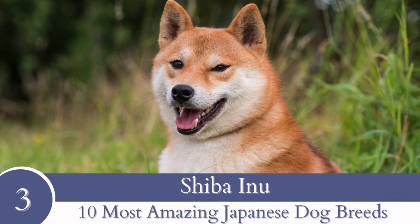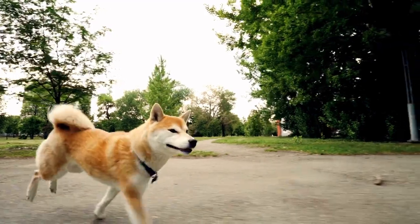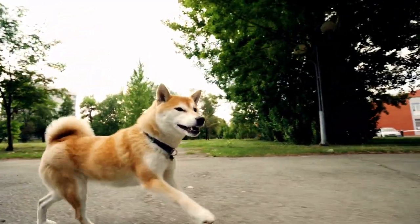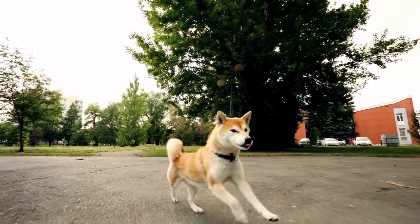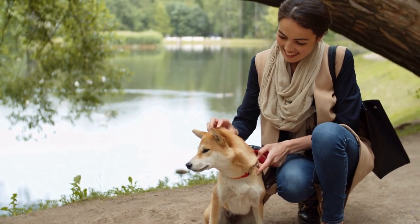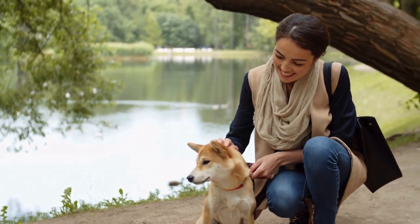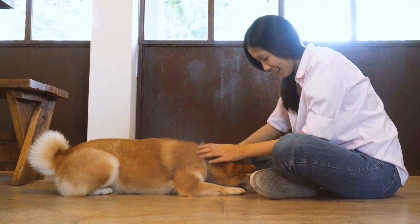Number 3: Shiba Inu. Initially utilized as hunting dogs, the Shiba Inu has been representative of Japanese culture since 7000 BC. It is typical to see them in Japan, so it's difficult to consider that they almost became extinct during World War II. These dogs enjoy cleaning themselves similar to cats.